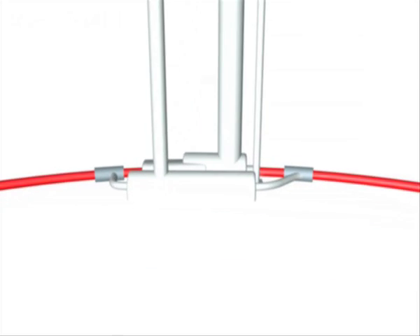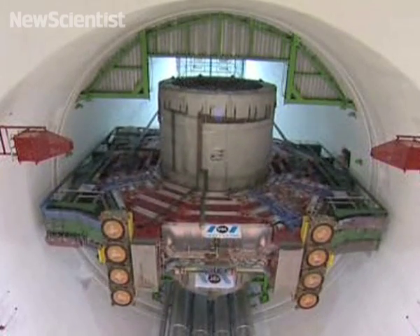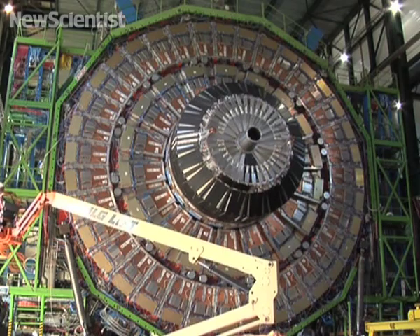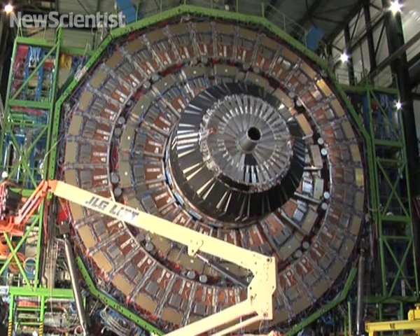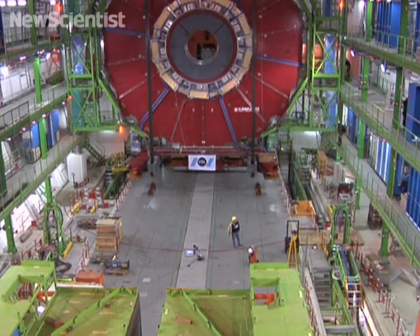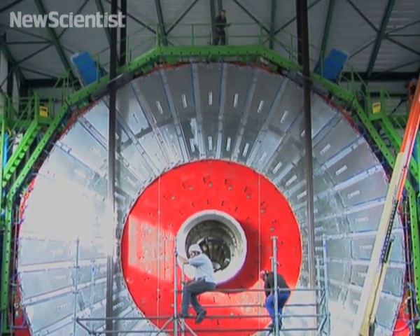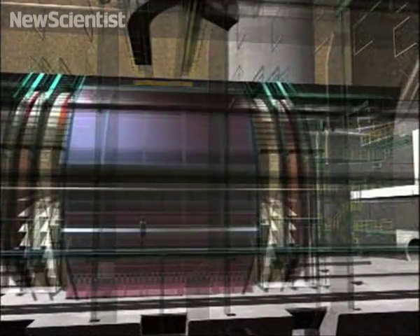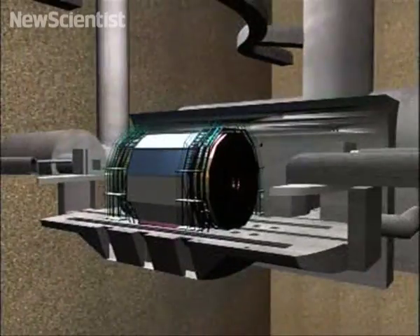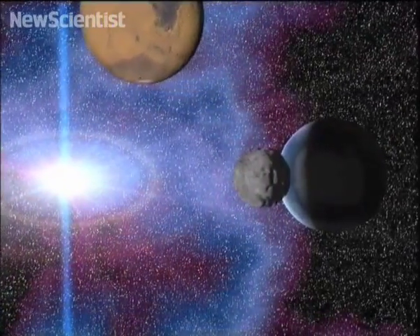Next stop, CMS or Compact Muon Solenoid. This detector is similar in design to ATLAS, though it uses different technologies. CMS is extremely compact considering its enormous weight. Most of that weight is down to its powerful superconducting magnet that bends particles and helps to identify them. Both the CMS and ATLAS detectors are built like an onion, and each layer in the instrument measures different particle properties as a collision takes place. Like ATLAS, this detector could provide answers to profound questions like what the universe is made of and what forces act within it.